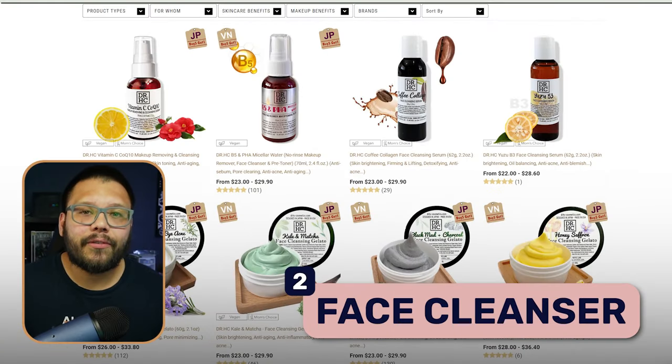At number two we have facial cleansers. Facial cleansers come in a few different variations — from foams to sprays to little soap bars. Different facial cleansers have different healing properties: some are good for dry skin, others for acne, and there are tons of different skin concerns that different types of facial cleansers can help with.